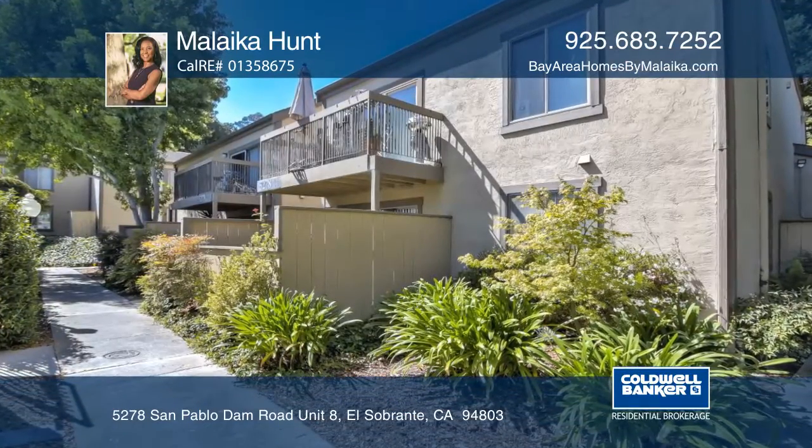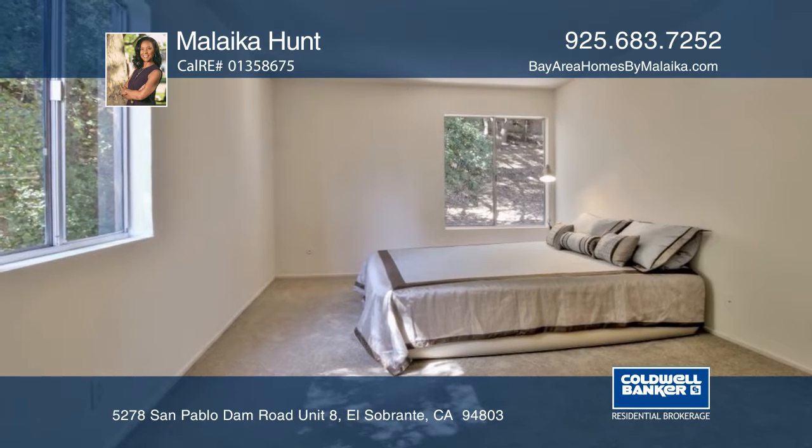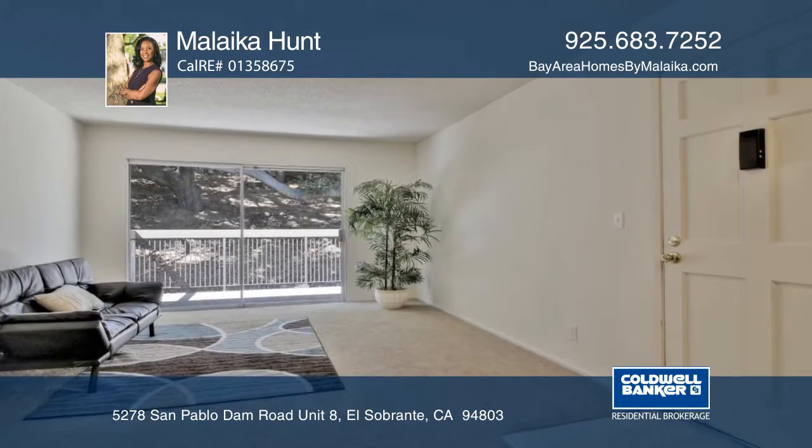This cute top floor tranquil condo features two bedrooms, one bath, a dining room, and a living room that opens to a balcony with wooded hill views.